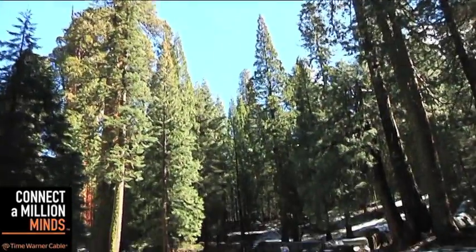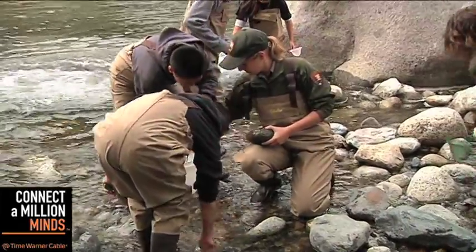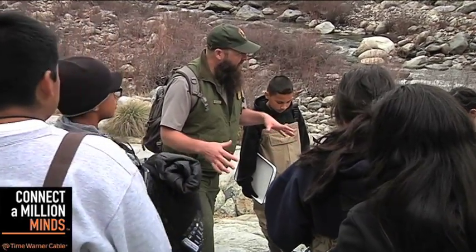No matter where you live in the world, you have these watersheds — it could be in the desert or a rainforest. Here in California, it's important for local youth to understand where their water comes from. All of the things they think are almost too cool for school — they find there are jobs, there are college degrees they can get, so they can come to a place like this and make their living doing the cool things that they love.